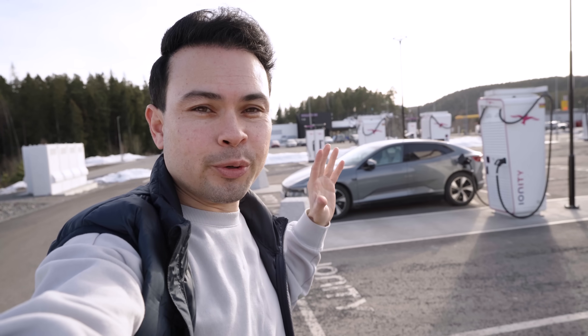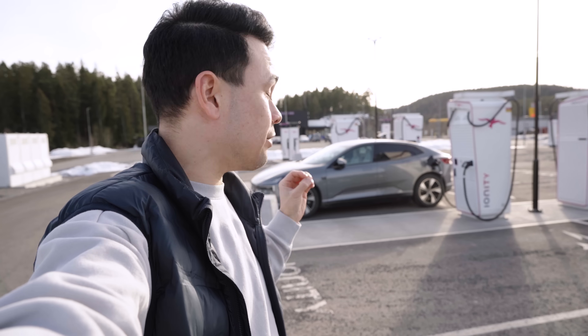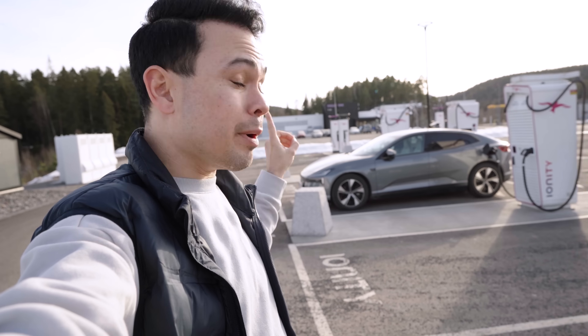I'm about four hours into this trip and this test, and I have to say the Polestar 4 has impressed me today — but more on that later in this video.